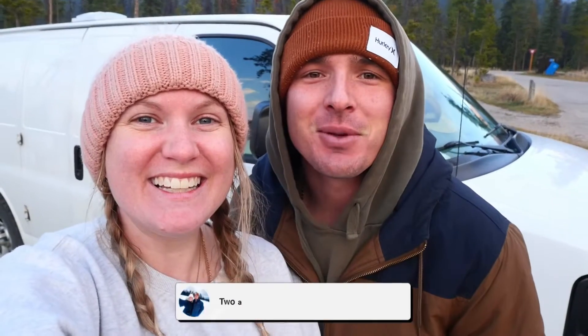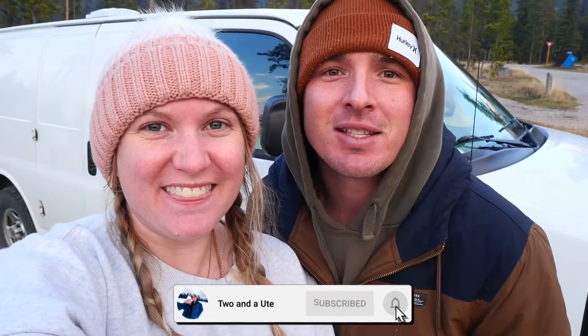Alright guys, we are going to leave you there from the cold national park of Jasper. Join us next week for our Jasper video and don't forget to like and subscribe. See you next week, bye!